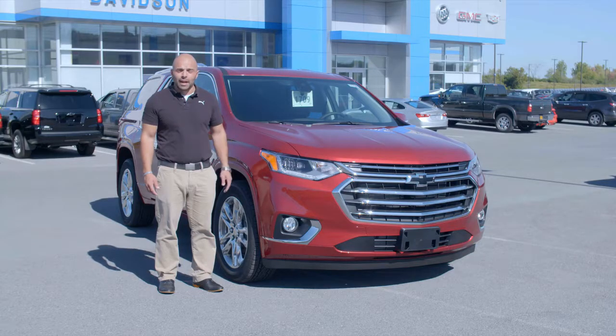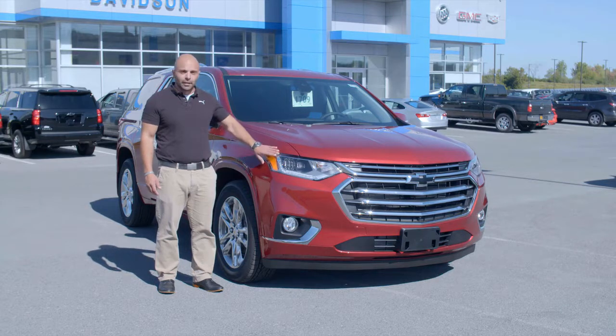It comes in four different trim levels: the LS, LT, Premier, and this one here, the High Country.